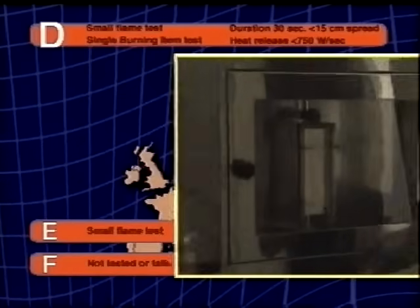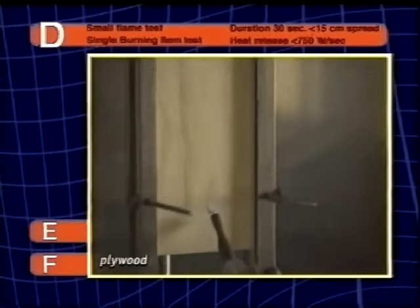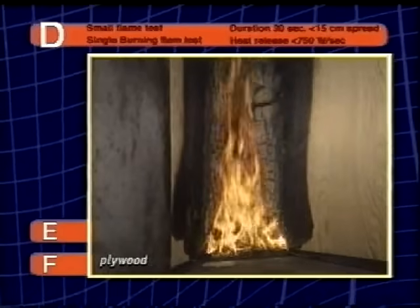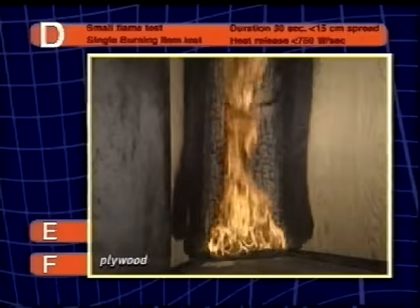If the measured fire spread after 30 seconds is less than 15 centimetres, the rate of heat release and flame spread are measured in the single burning item test. A heat release of 750 watts per second or less classifies this fiber product in Euroclass D.